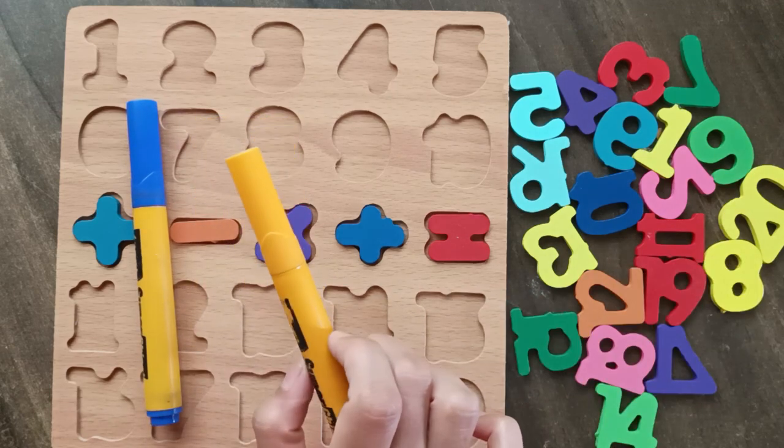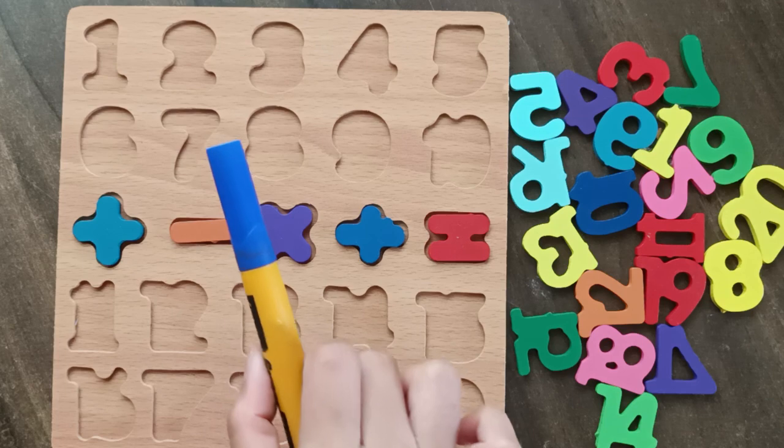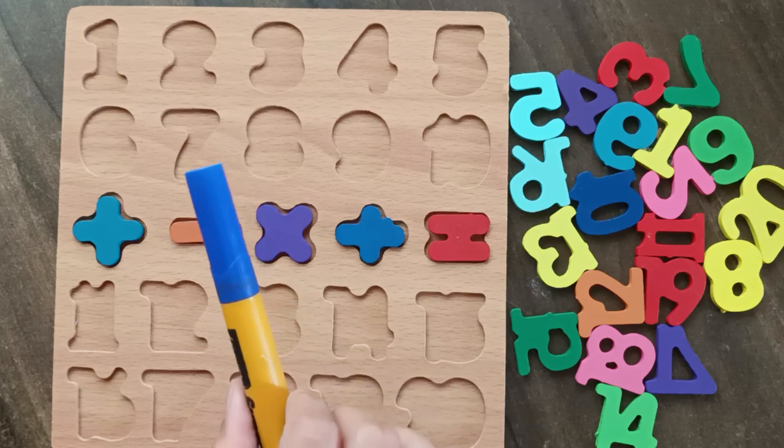Orange color, orange color. Blue color, blue color.